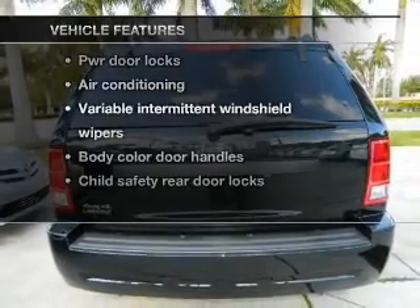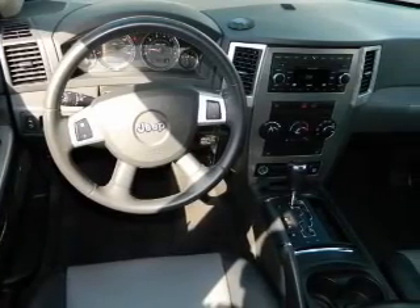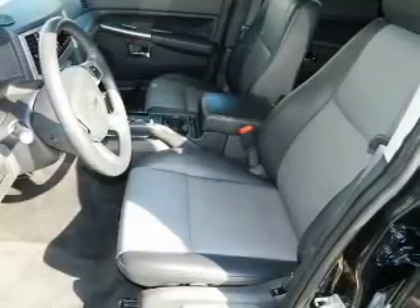Enjoy these notable features that are included in this vehicle: power door locks, power windows, cruise control, power steering, and air conditioning.